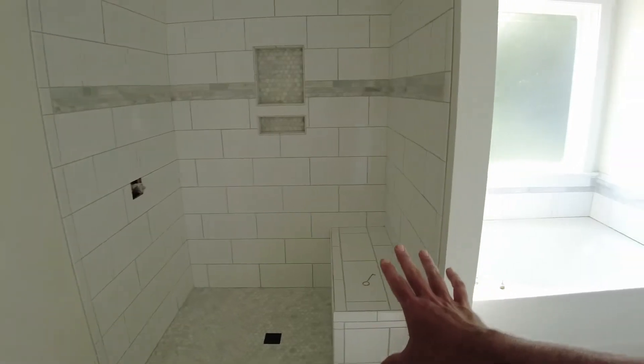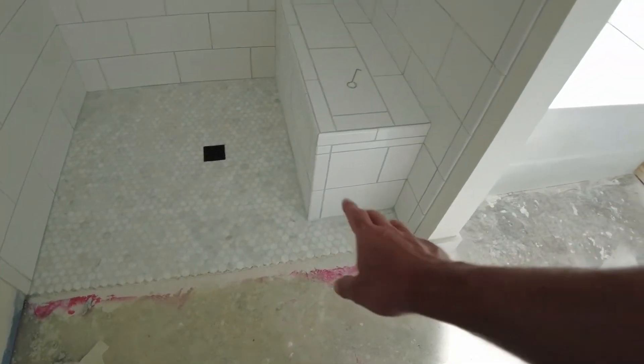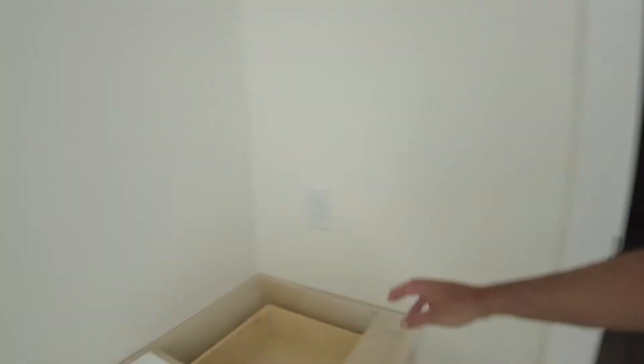And then of course we have the master shower. That's pretty much done — I think it just needs to be wiped off one more time. But we have our seats, soap area, shower is completely done. More switches, GFCI, all the light switches are put in. So that is all done. Very exciting.